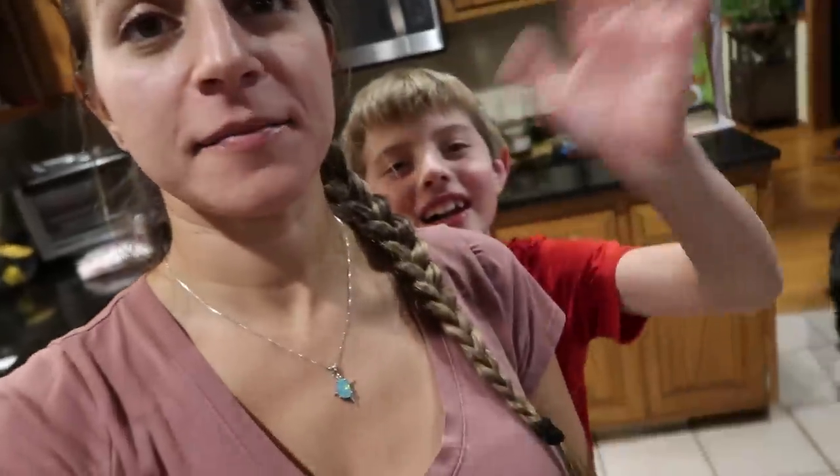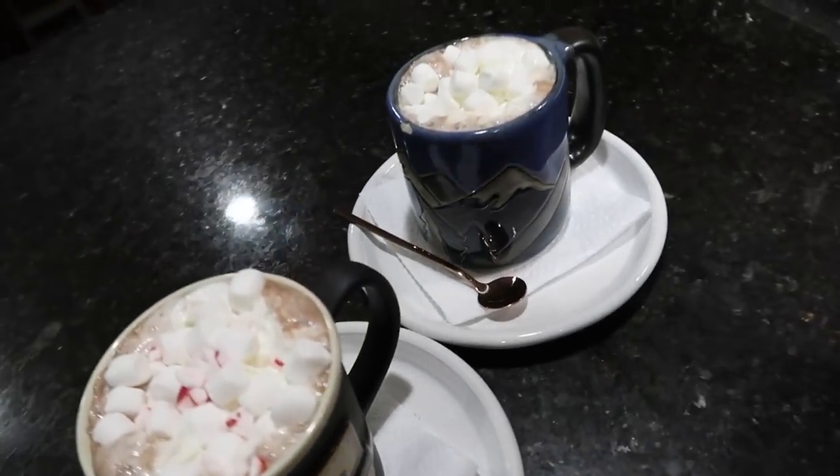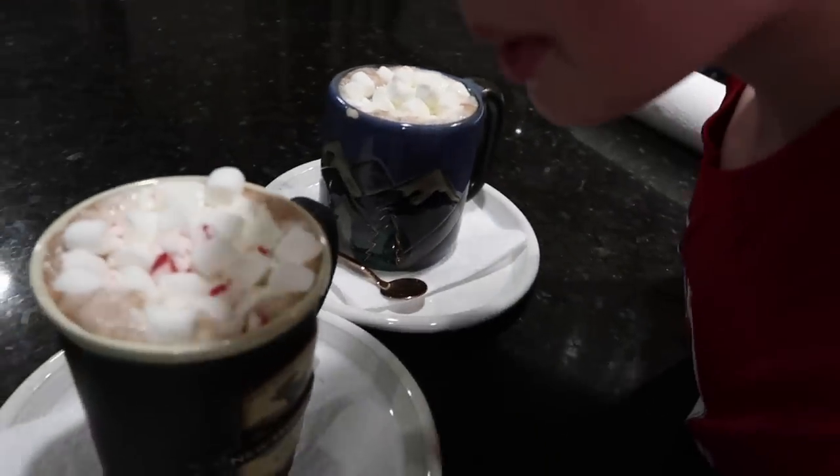That's gonna do it for this video guys. I just made hot chocolates and we're gonna watch Elf tonight. Stay safe, bye!